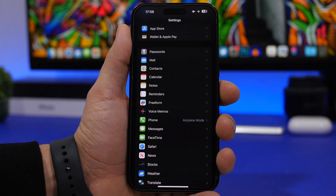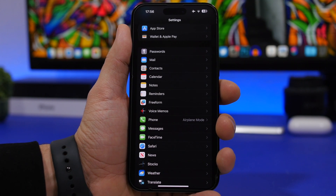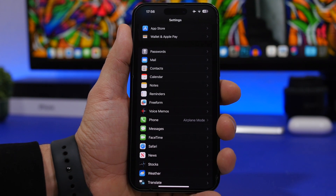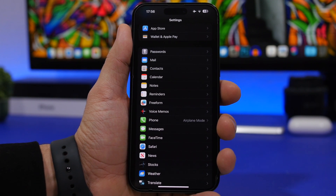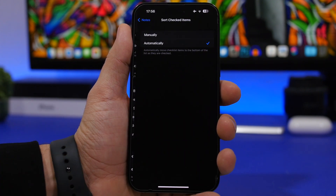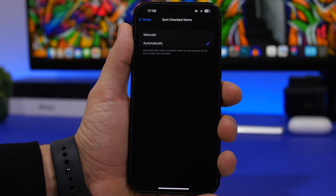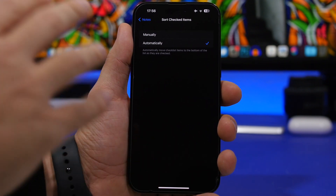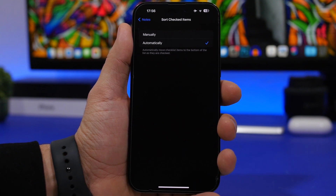Next up we're talking about Notes and checklists. If you create a checklist and check something off, unchecked items can end up in the middle of checked ones — it's just a mess. You can fix that easily. Head on to Settings, go under Notes, and find Sort Checked Items. Make sure you choose Automatically, so whenever you check something it moves to the bottom and all unchecked items stay at the top. That way you can't miss anything and it looks way better.